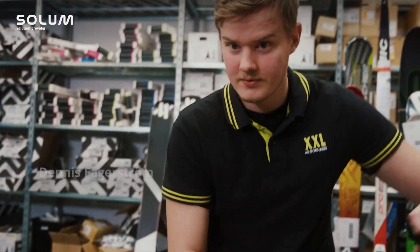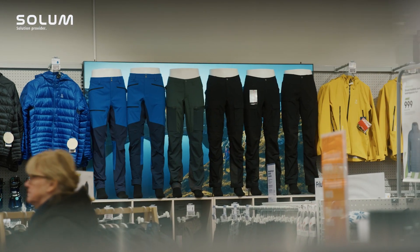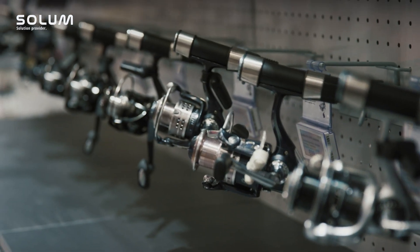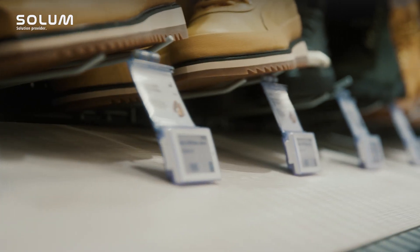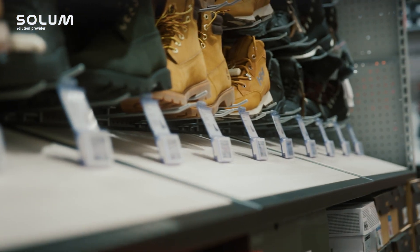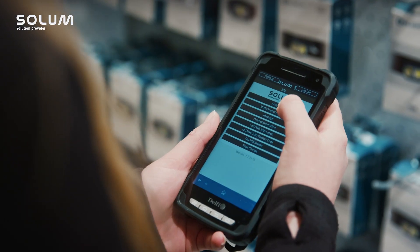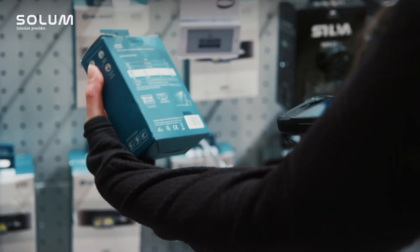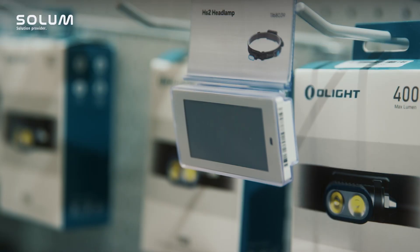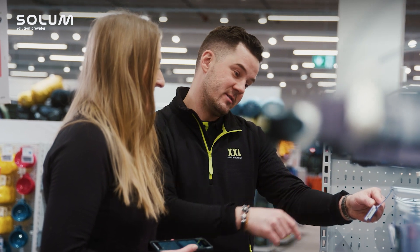The old way of changing prices with paper signs sitting in the printing room takes a lot of time, it's inefficient, and it gets wrong almost every week. Now that we have electronic prices on almost every product, it's a big relief. We first scan the product, then we scan the barcode, and then it changes automatically. It just takes a couple of seconds — it's a very fast task.